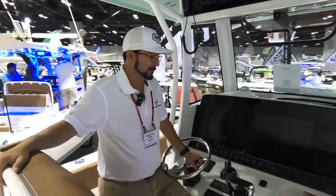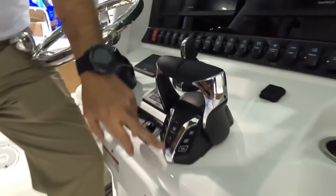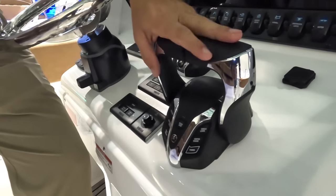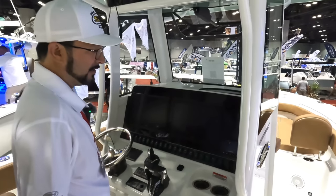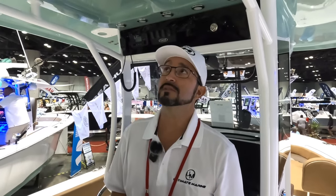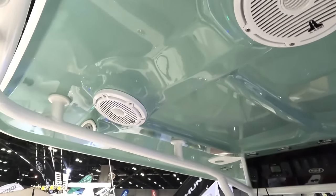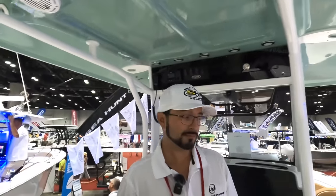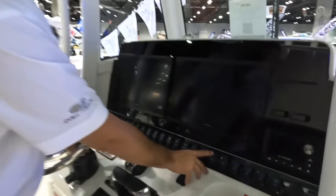At the helm, the main difference is a newer binnacle with a start/stop button — you can power up the motor right from here. They've also upgraded to a much higher-end JL Audio system: this is the Media Master 100, and all the speakers are M6s instead of M3s. It's a significant upgrade from the stereo on previous models. The bow table switch is also right here at the helm — let's go up front and show you what that looks like.